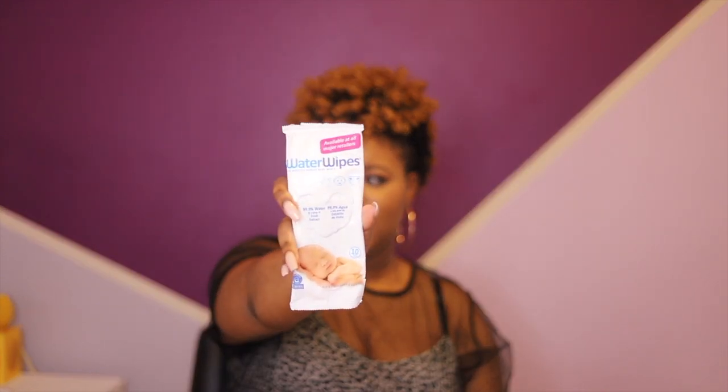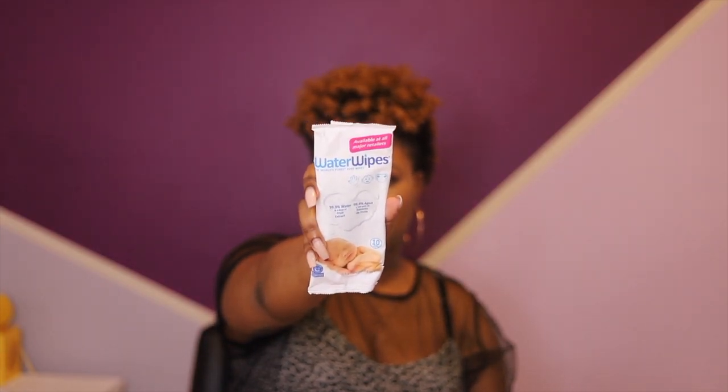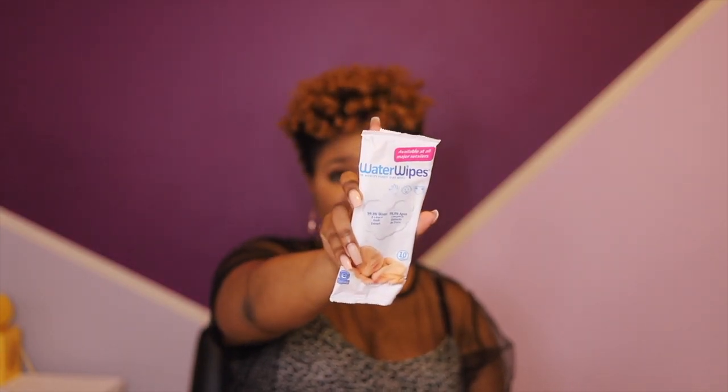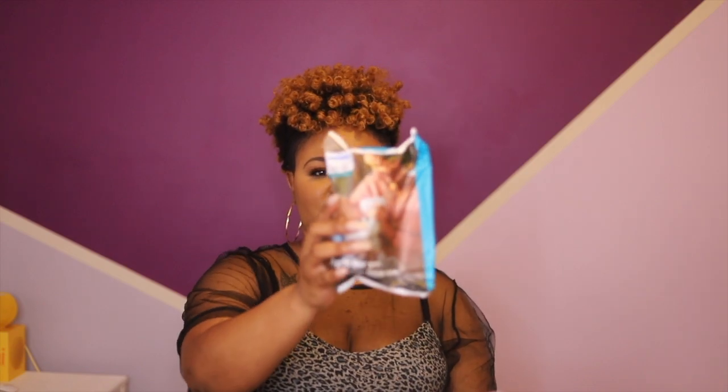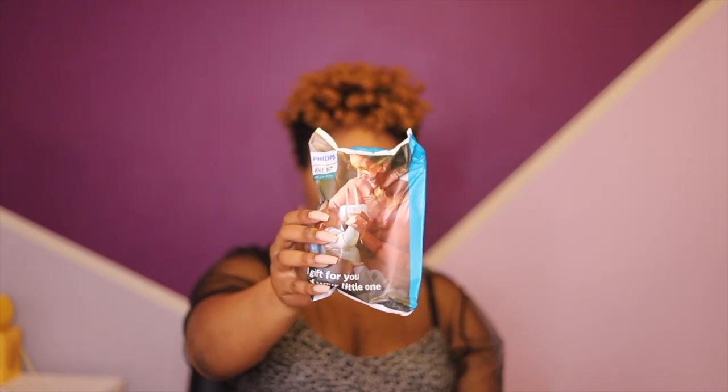Now we have Water Wipes. My best friend has told me about these wipes — she also sent me a big box that I have upstairs. I've heard nothing but positive things from parents about Water Wipes because they're supposed to be better for your baby, so I'm definitely looking forward to using these as well.